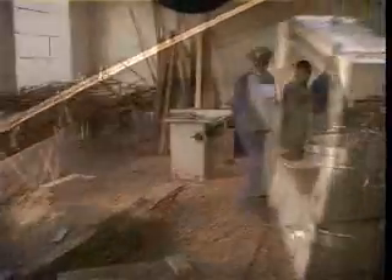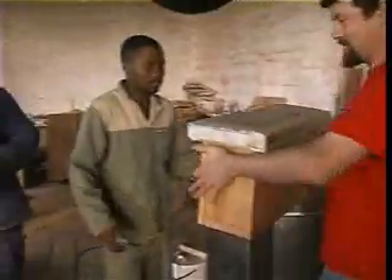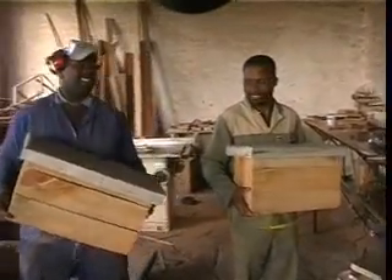The sawmills used to make the beehives are run on biodiesel, which is also produced on location at the meadery. Eddie runs the sawmills and produces the wood, so you've got the man that makes the wood and the man that makes the beehives working together.